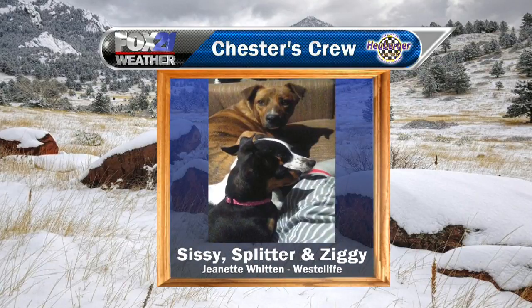Next up we have another crew this morning. This is Sissy, Splitter, and Ziggy. Jeanette Witten in Westcliffe sent this photo of her three pups from smallest to largest. I love it — if you can see that, super cute picture there.